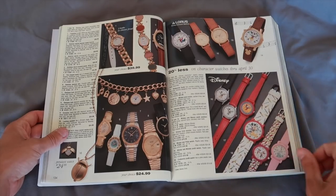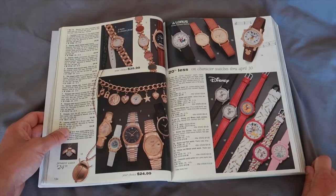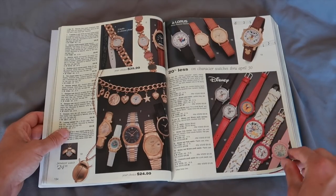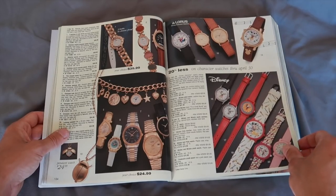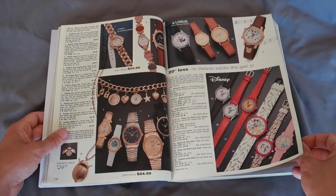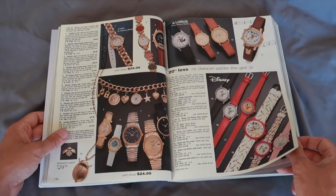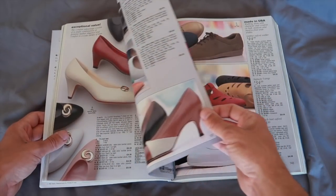Watches on watches on watches. Look at the Disney here on the bottom right — lots of Mickey stuff. Disney was really hot in the nineties. I think it was really hot in the nineties because I was born in the nineties, and it really did produce a lot of collectibles.